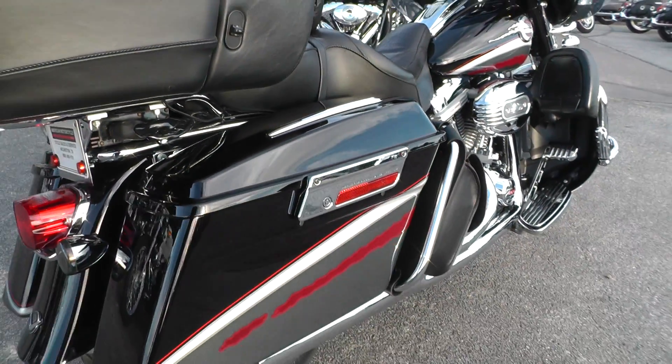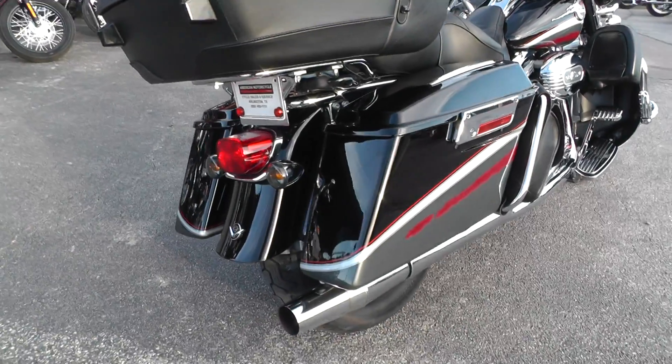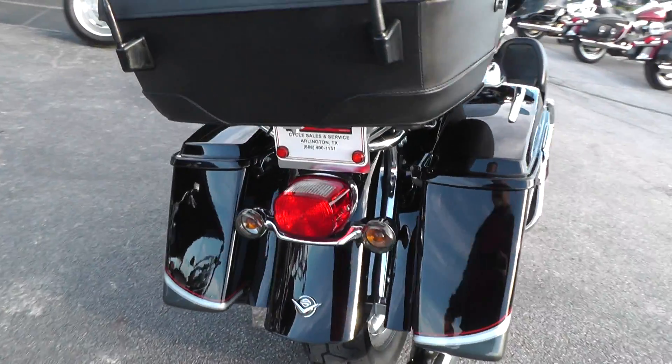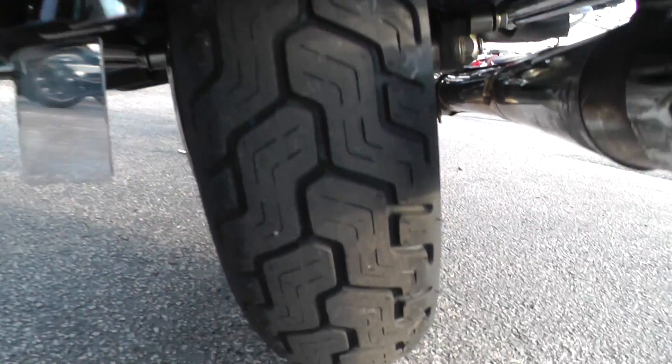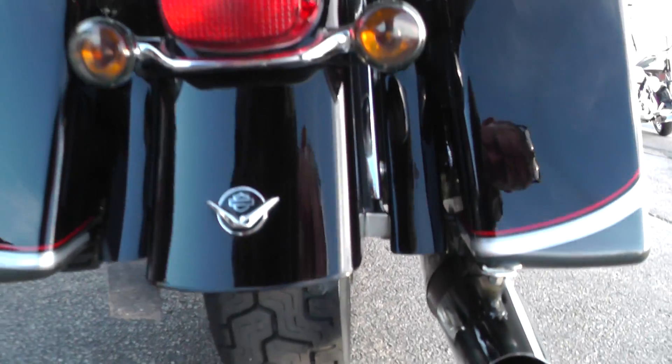This bike comes with the Screaming Eagle 103 motor. It's got an excellent tire on the back — looks like it's almost new.